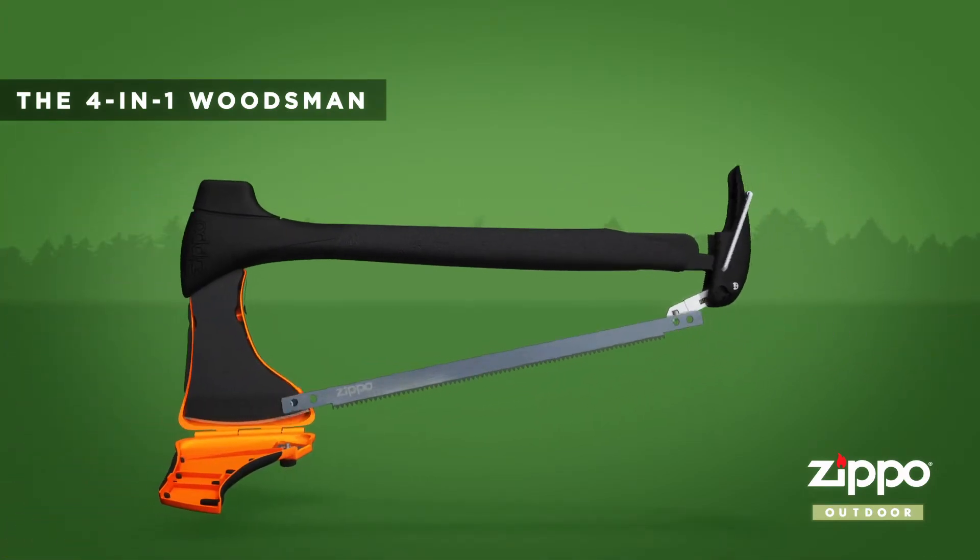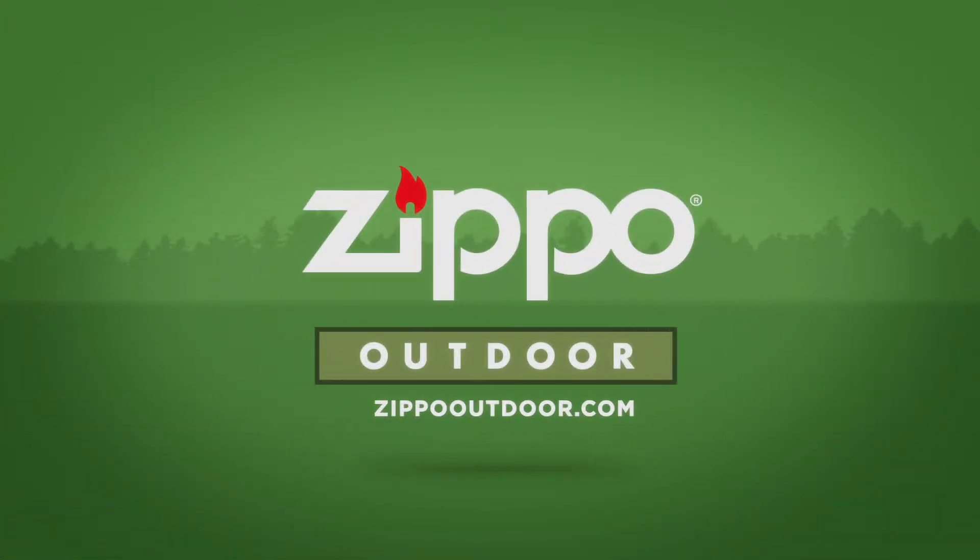This 50 Campfires segment is brought to you by the 4-in-1 Woodsman from Zippo Outdoor.